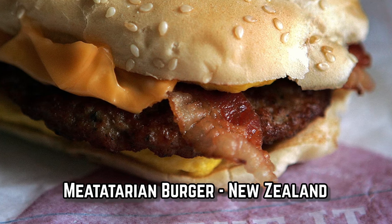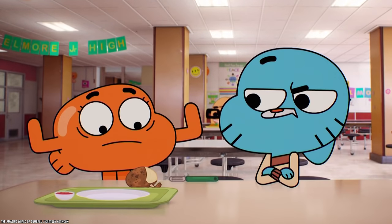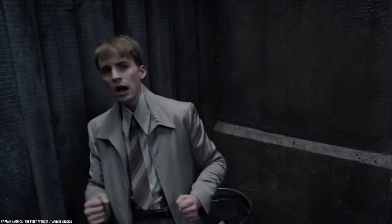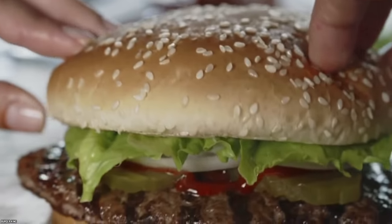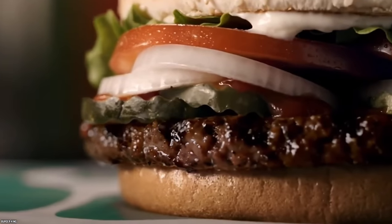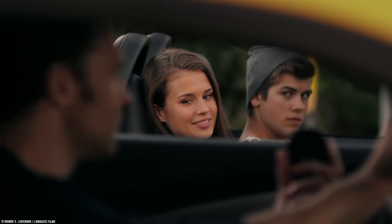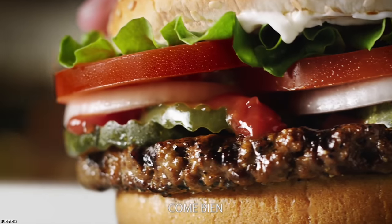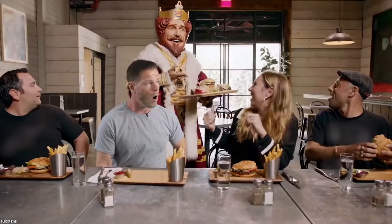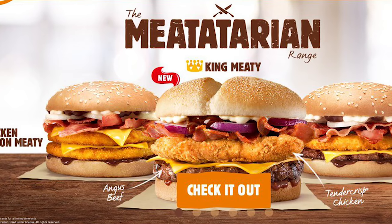Meatatarian Burger, New Zealand. For any vegetarian, this definitely was not the right kind of burger for you. But if you were one of those that somehow didn't have enough protein between your buns when you ordered a double Whopper, then the Meatatarian Burger was right up your alley. The Meatatarian Burger from Burger King New Zealand made its debut in 2016 as a limited time offer. However, it was such a big hit that it was later turned into an entire menu called the Meatatarian Menu.